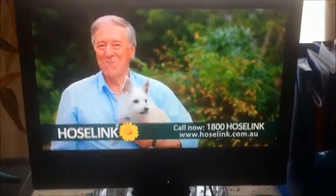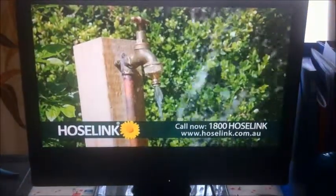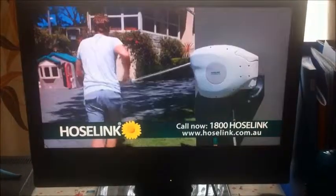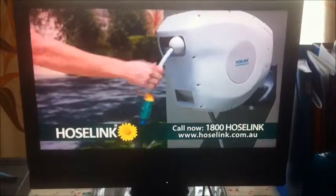For something so simple, watering sure can be a pain — the leaking, tangles, and bursting fittings. But when you install a Hose Link Auto Reel, I promise you'll never look back. You'll love the way it's always ready to go and is so easy to rewind.